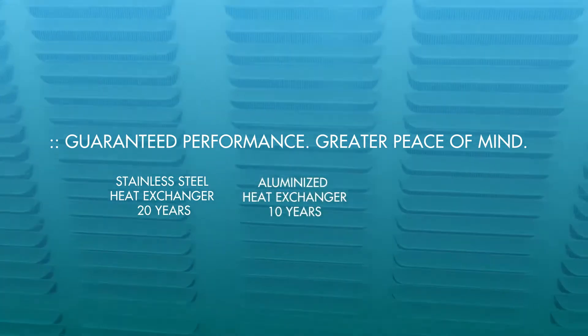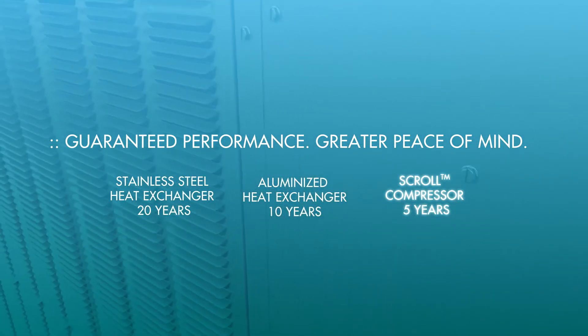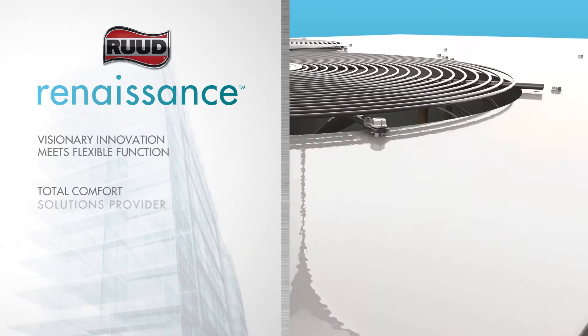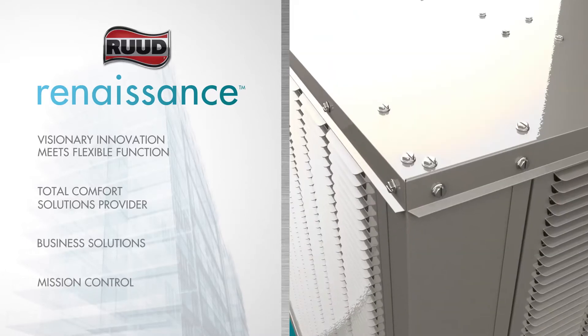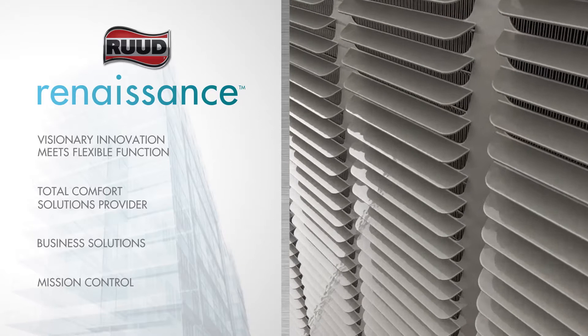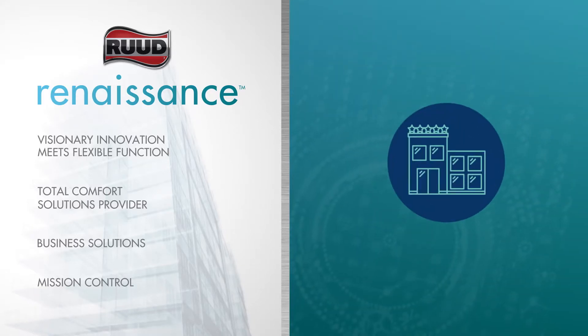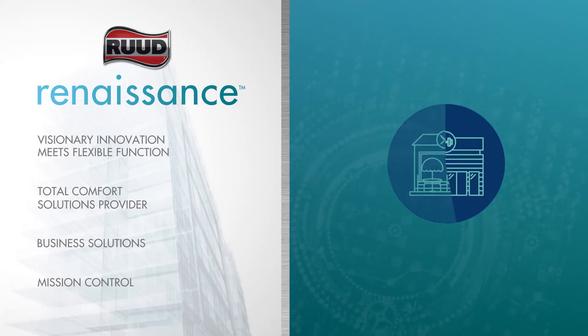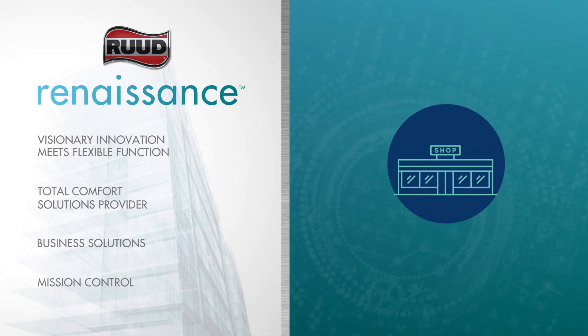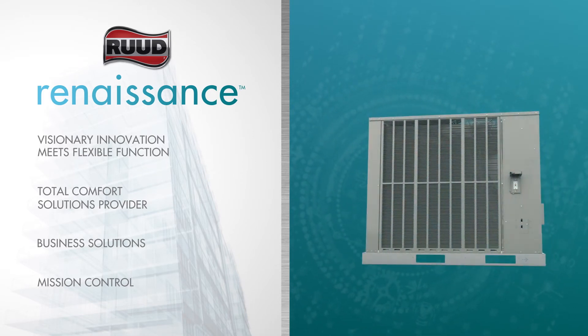Rude added an industry-leading commercial limited warranty, which includes the stainless steel heat exchanger, aluminized heat exchanger, scroll compressor, and all other parts. Rude is a global brand with product offerings covering commercial heating, cooling, and water heating solutions. The Renaissance Line delivers visionary innovation that meets multiple commercial applications, from hotels and restaurants to offices, gyms, and retail.